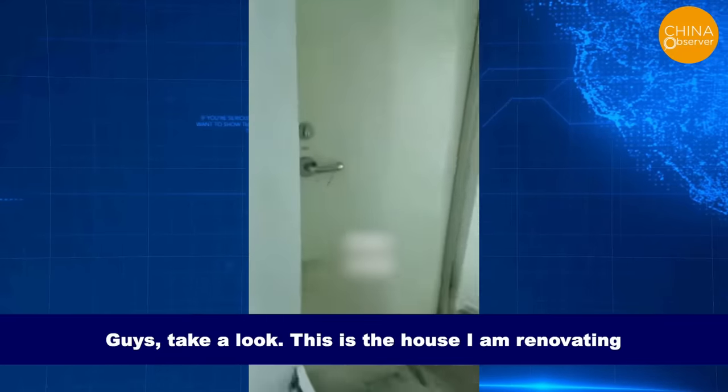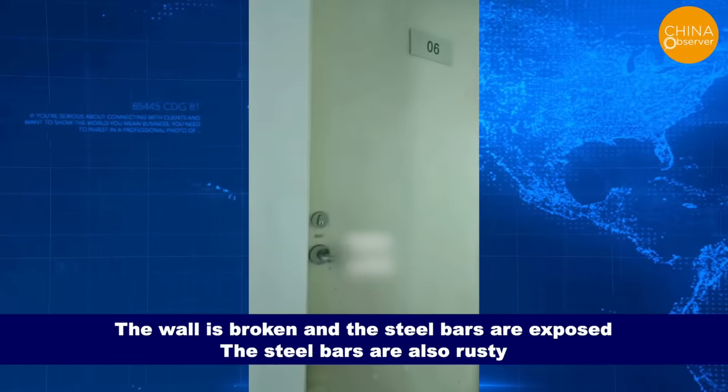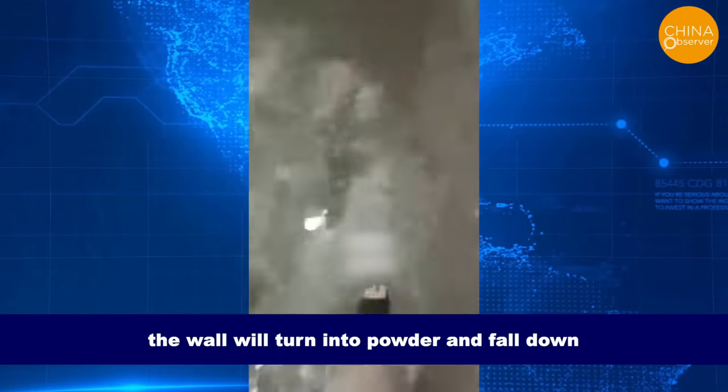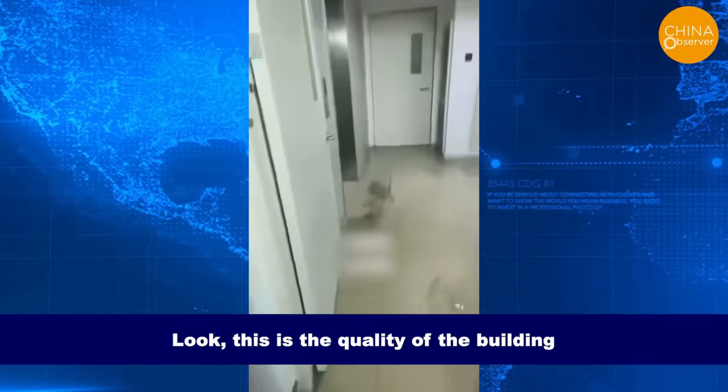Guys, take a look. This is the house I am renovating. It is 114 square meters. The wall is broken and the steel bars are exposed. The steel bars are also rusty. If you reach out and wipe it, the wall will turn into powder and fall down. Look, this is the quality of the building.